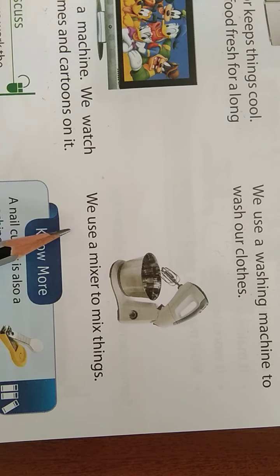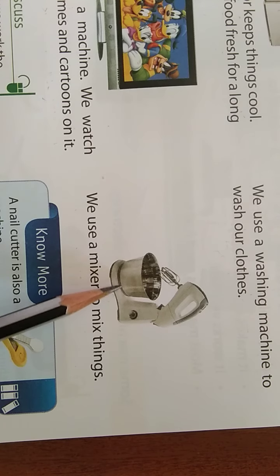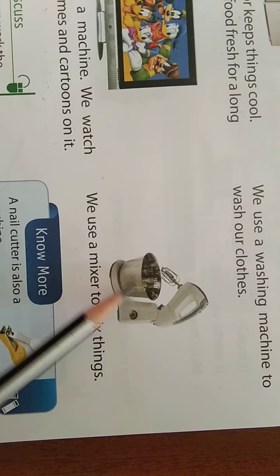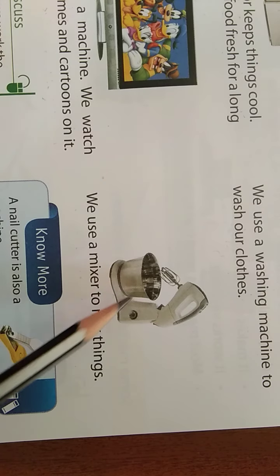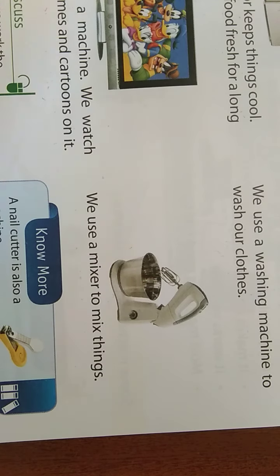And one more machine is given in the textbook — the fourth picture. We use a M-I-X-E-R, mixer, to M-I-X, mix things. The mixer which is in your home — why do we use it? Because we need to mix vegetables like tomatoes and chili. You can see all these machines at your home. Your mama uses all these things, because we are very small to use them.